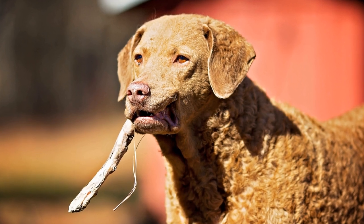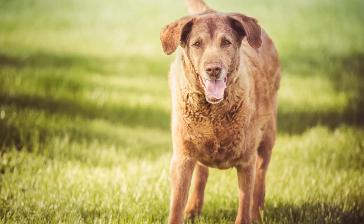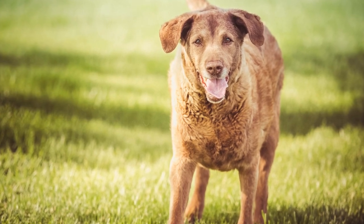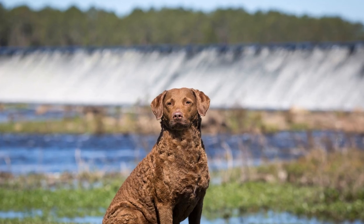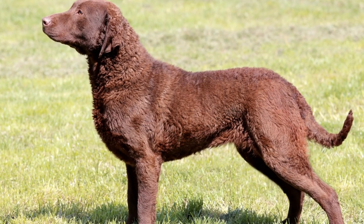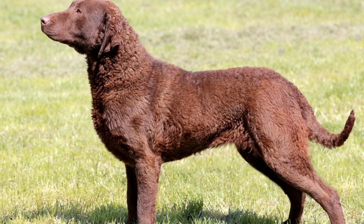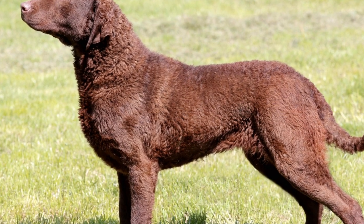In conclusion, both the Chesapeake Bay Retriever and the Labrador Retriever are remarkable breeds with their unique qualities. The Chesapeake Bay Retriever stands out for its protective coat and serious demeanor, making it an excellent choice for experienced dog owners who enjoy outdoor activities and water sports. On the other hand, the Labrador Retriever's friendly and outgoing nature, combined with its trainability, makes it suitable for families of all kinds. When considering a new furry companion, it's crucial to thoroughly research both breeds' characteristics, consult reputable breeders, and spend some time with the dogs to see which breed aligns better with your lifestyle and preferences.